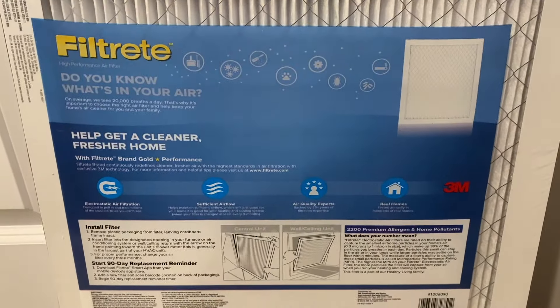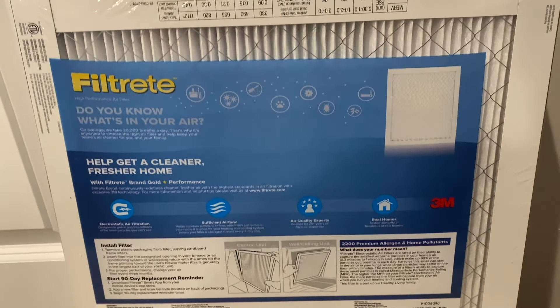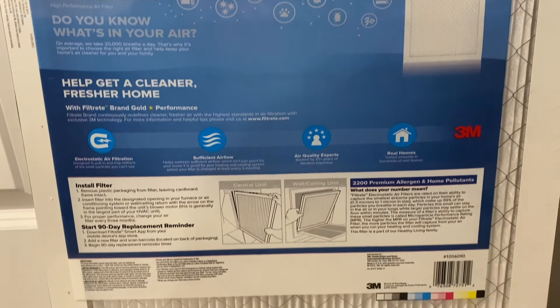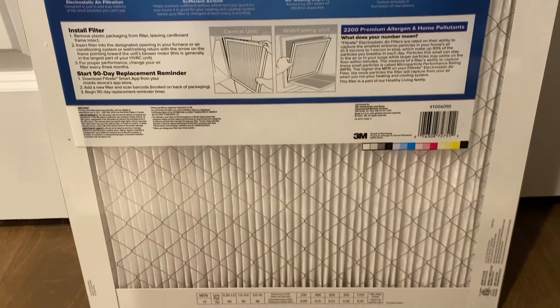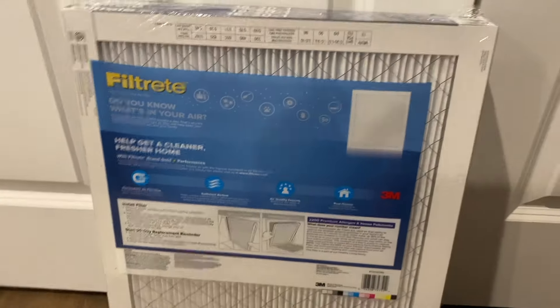Here's a closer look at the back. There is an app you can download for this that sets reminders to let you know when to replace your filters. We try to stay consistent so we don't use the app, but it's definitely a good idea if you want to stay consistent.